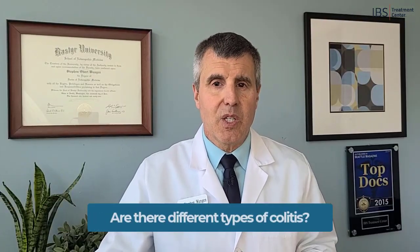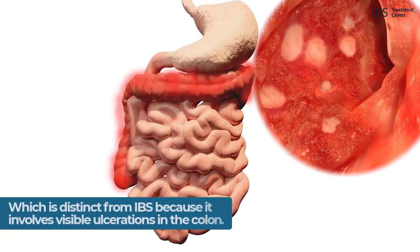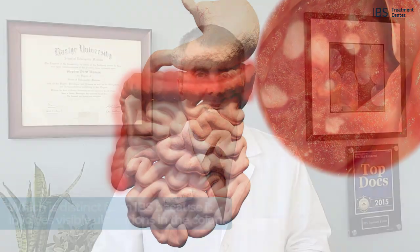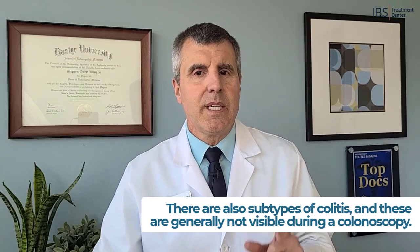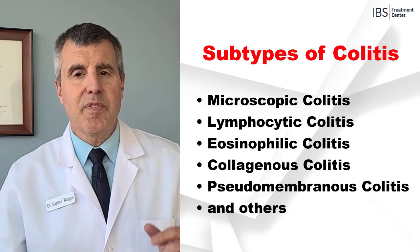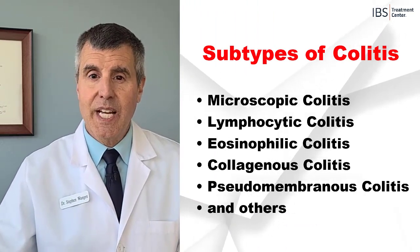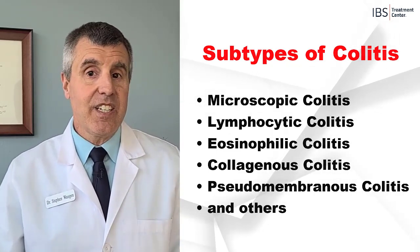Now, are there different types of colitis? It's important to note that there are many different types of colitis. There's ulcerative colitis, which is very distinct from IBS because it involves really visible ulcerations in the colon seen during a colonoscopy — that is not found in IBS. But there are also subtypes of colitis that are generally not visible during a colonoscopy, and these include microscopic colitis, lymphocytic colitis, eosinophilic colitis, collagenous colitis, pseudomembranous colitis, and others.